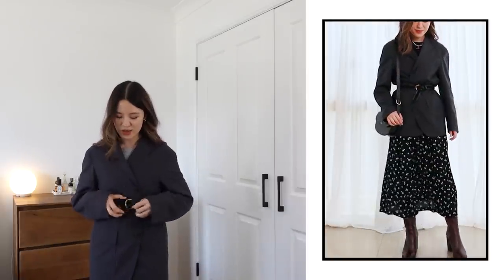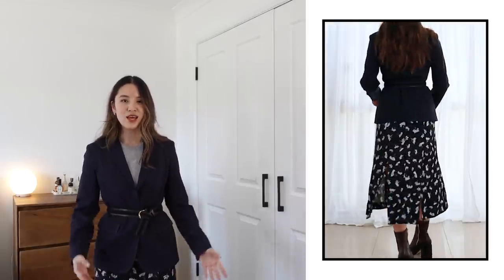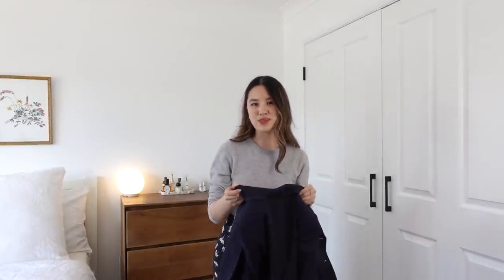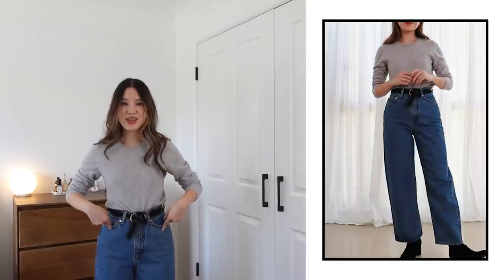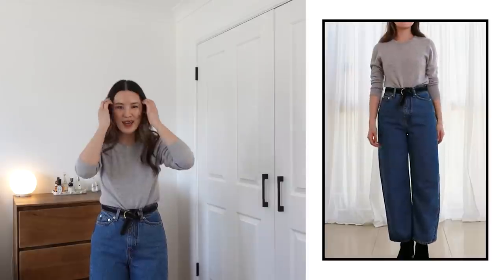I'm going to show you a blazer that doesn't work as well to show you the difference. This I just don't like as much — it doesn't cross over enough, so for me, belting it doesn't make as much sense. The shape of this blazer with the belt also gives me a bit of an equestrian feeling, which is very strange if I'm running around Sydney. When it comes to trousers, anything low rise or mid rise I probably wouldn't belt because it would really accentuate the widest part of my hip. The jeans I'm wearing here are very high rise, so in this case a belt does accentuate the waistline a little more and gives the outfit a bit more detail.